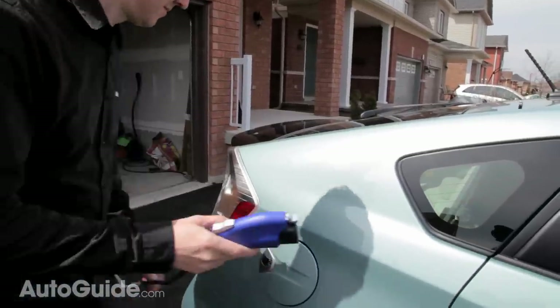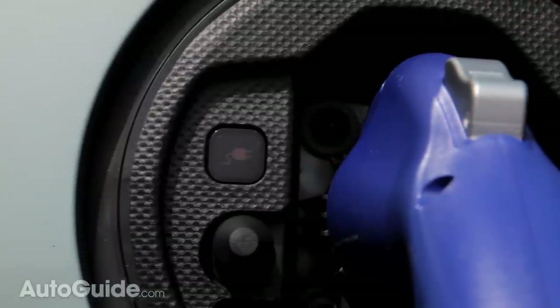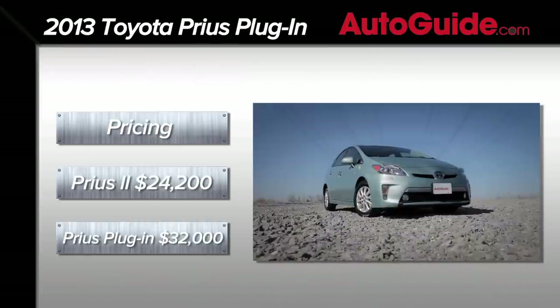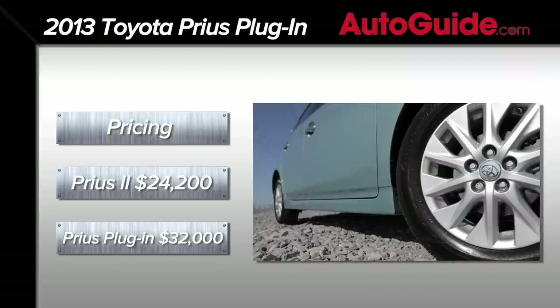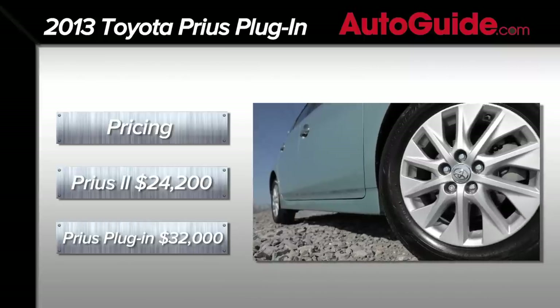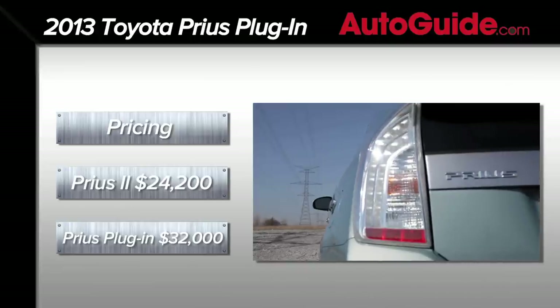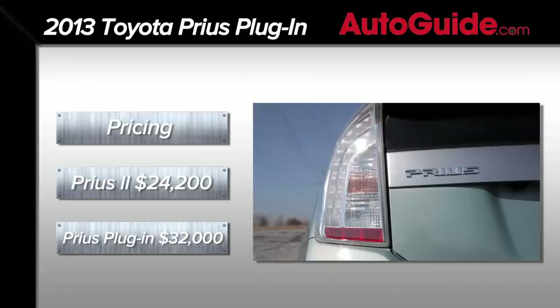You also don't have to pay a bundle to get the Prius PHEV — it costs $32,000 to start. That is $7,800 more than what you'd pay for a conventional Prius liftback similarly equipped. But you also get a $2,500 tax rebate, meaning it's really about $5,300 more than a regular Prius. And because it is in some ways classified as an electric car, you do get to use high-occupancy vehicle lanes like those in California.